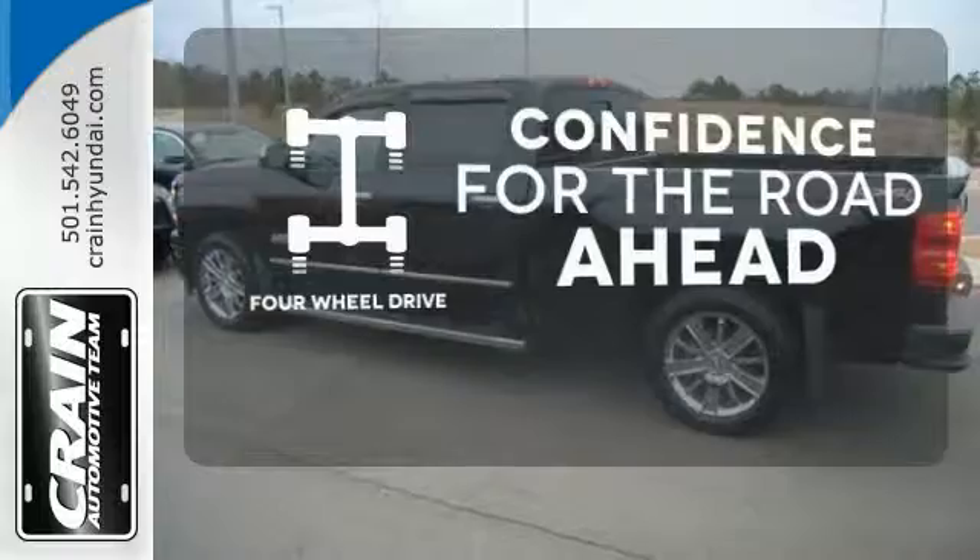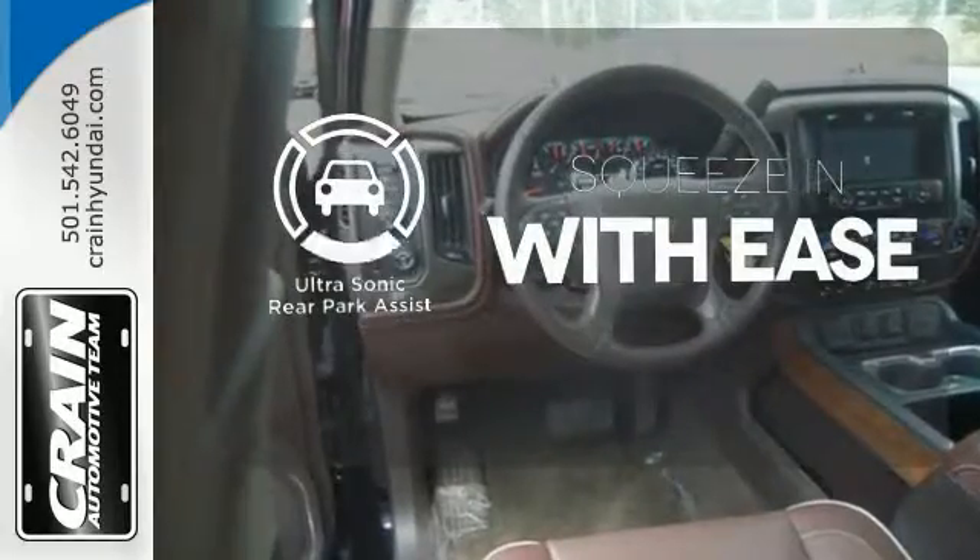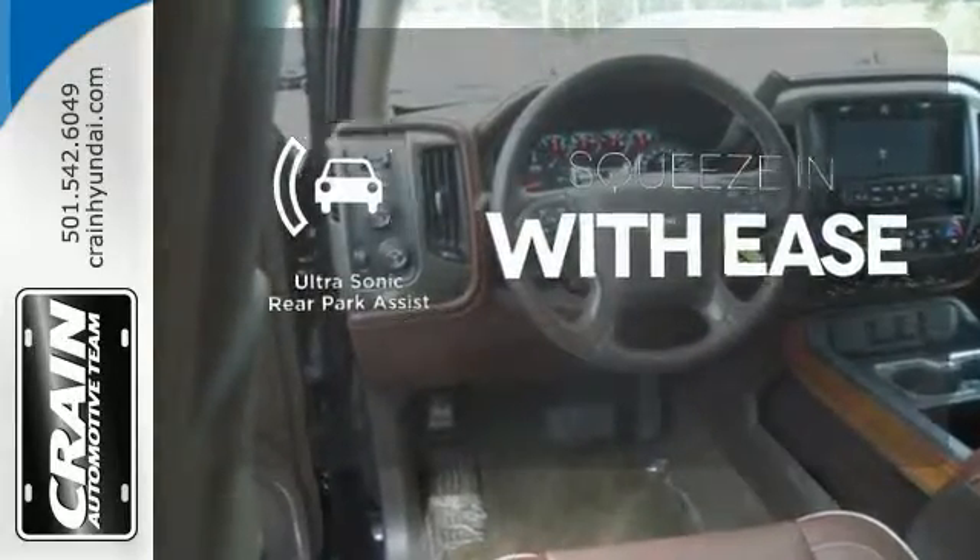Be prepared with four-wheel drive. Let your music envelop the cabin with the Bose sound system. The ultrasonic rear park assist lets you squeeze into tight spots with ease.